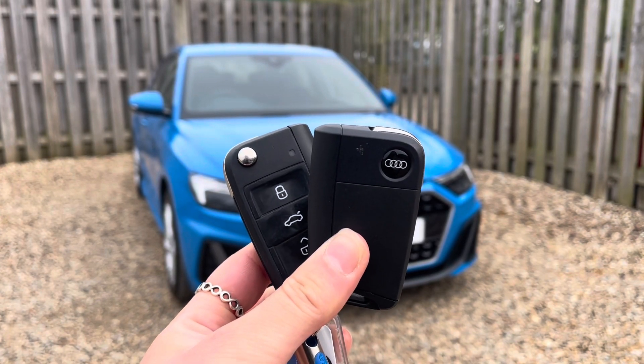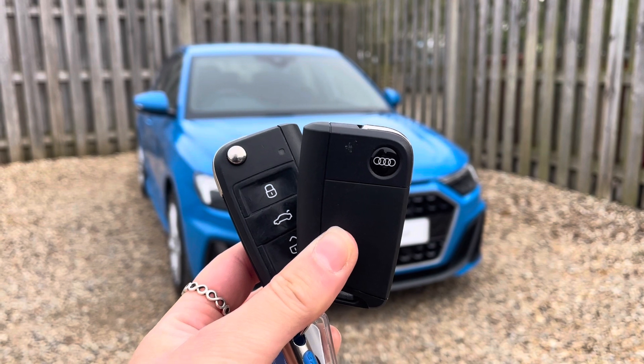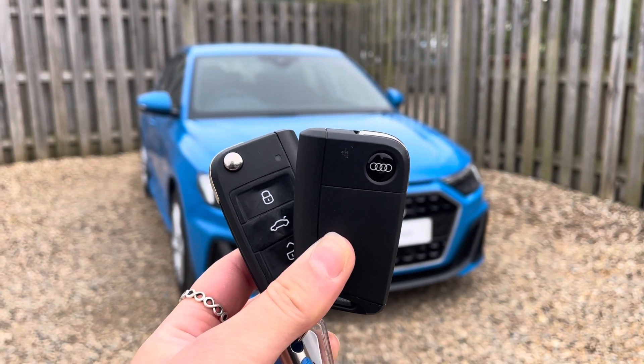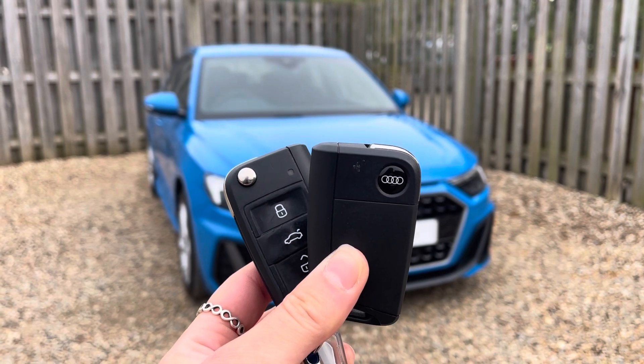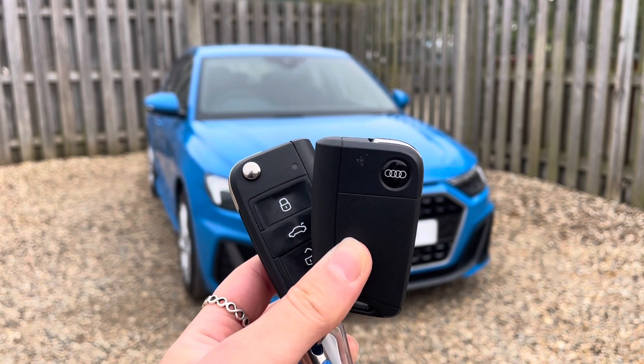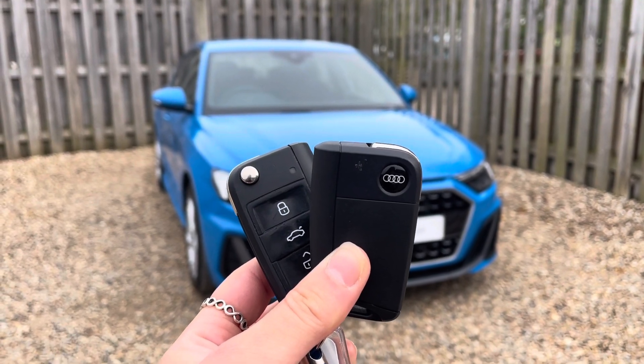Hi, I'm Anna from Cambridge Audi and today I'm going to walk you around this stunning approved used Audi A1 Sportback, finished in solid turbo blue. Everything this approved used Audi comes with the reassurance of 12 months warranty and roadside assistance, up to 12 months MOT and key cover, and will have passed up to 150 checks by our Audi trained technicians.